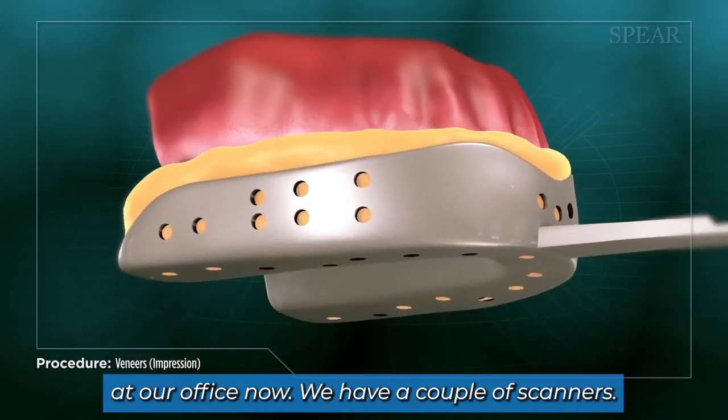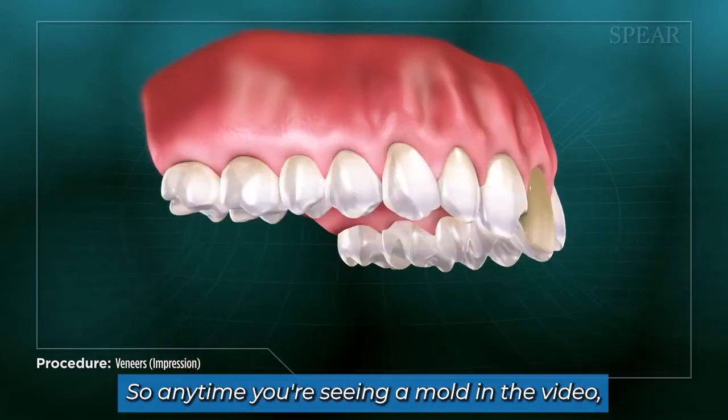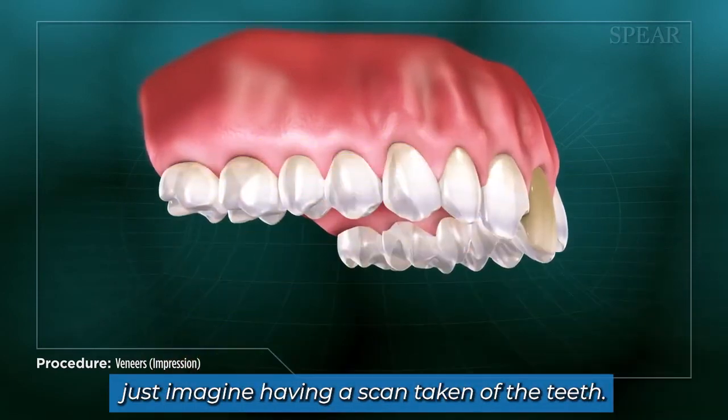We're impression-free at our office now — we have a couple of scanners, so there's no need to take a mold in the office anymore. Anytime you're seeing a mold in the video, just imagine having a scan taken of the teeth.